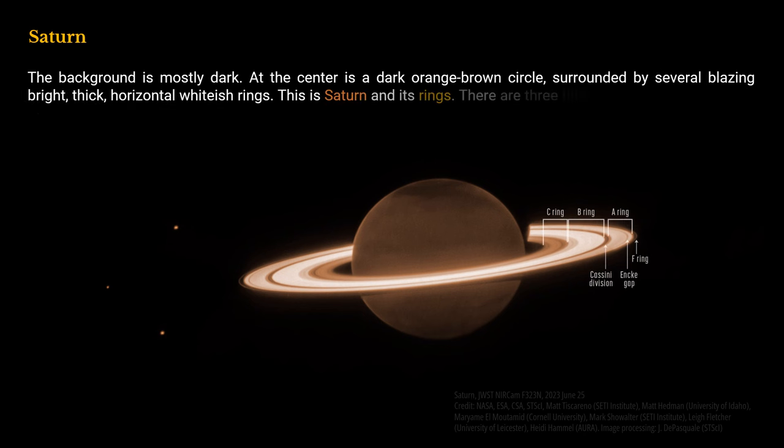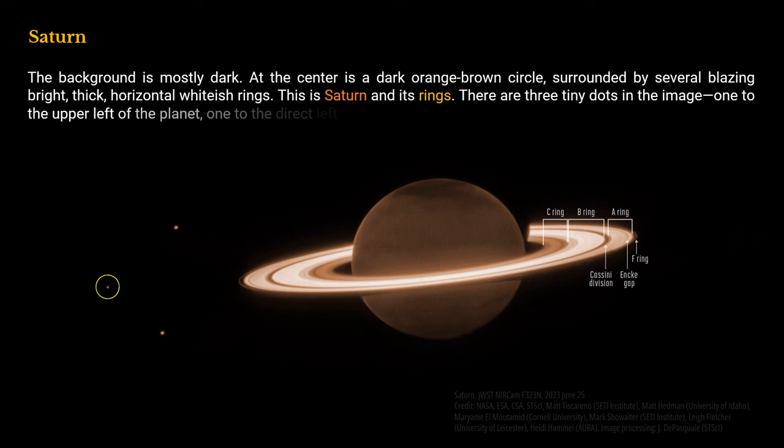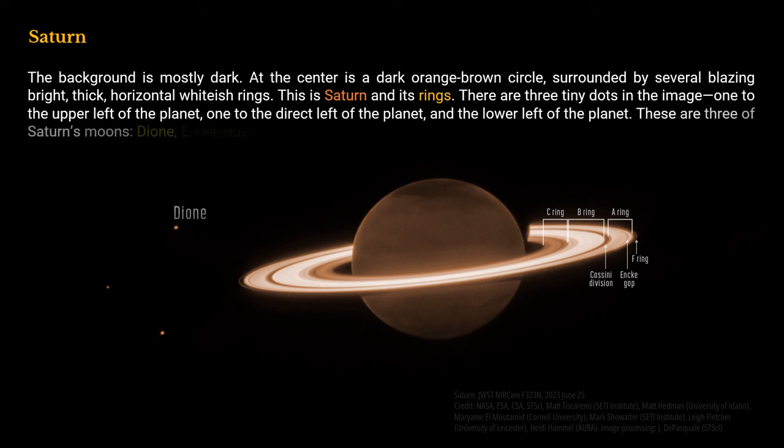This is Saturn and its rings. There are three tiny dots in the image — one to the upper left of the planet, one to the direct left, and one to the lower left. These are three of Saturn's moons: Dionne, Enceladus, and Tethys, respectively.